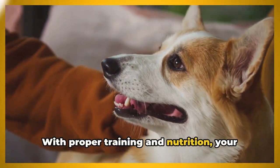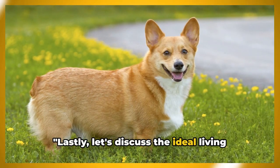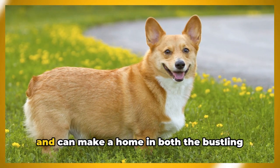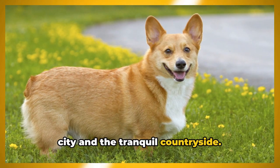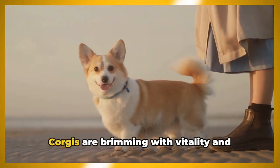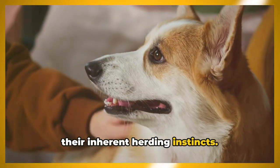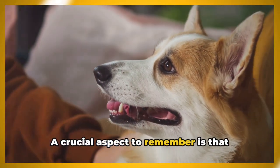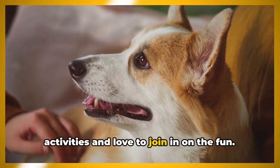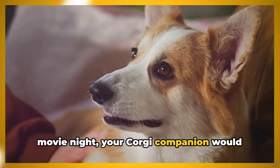Let's discuss the ideal living environment for a Pembroke Welsh Corgi. These little canines are quite adaptable and can make a home in both the bustling city and the tranquil countryside. However, don't mistake their small size for a lack of energy — corgis are brimming with vitality and need ample space to run, play, and satisfy their inherent herding instincts. Crucially, Pembroke Welsh Corgis are indoor dogs who thrive on being part of family activities.